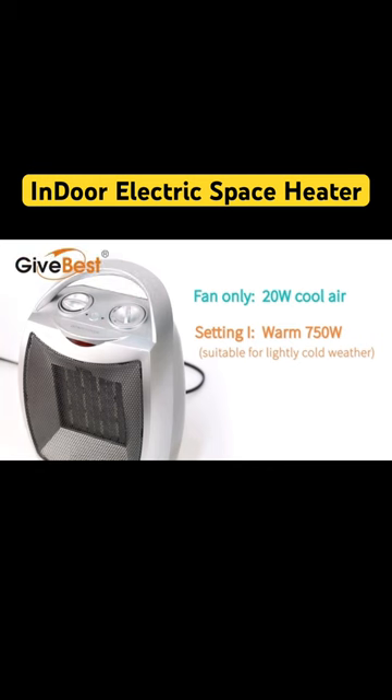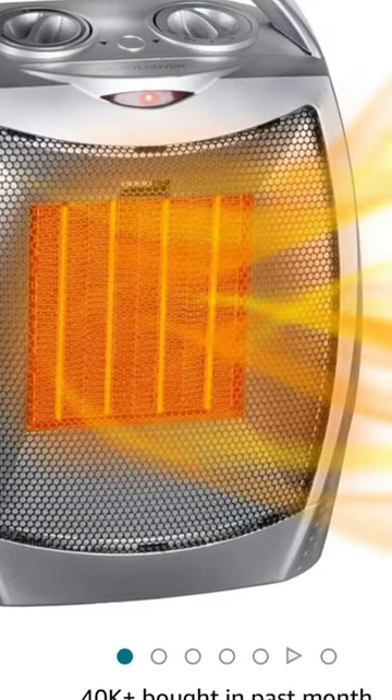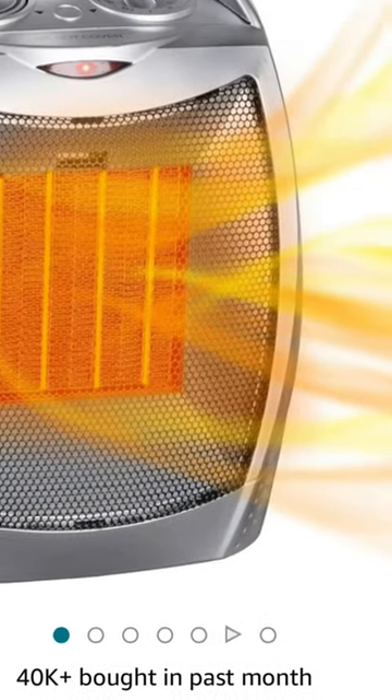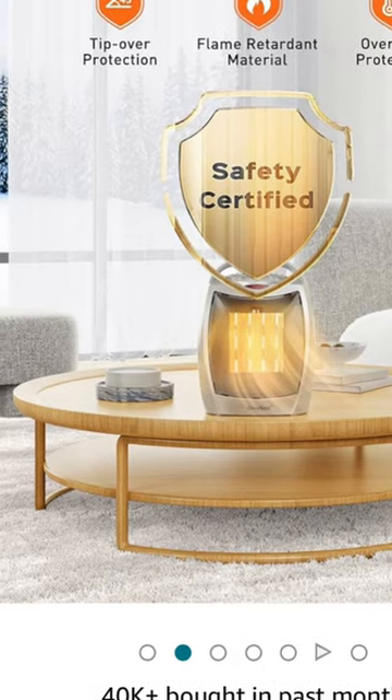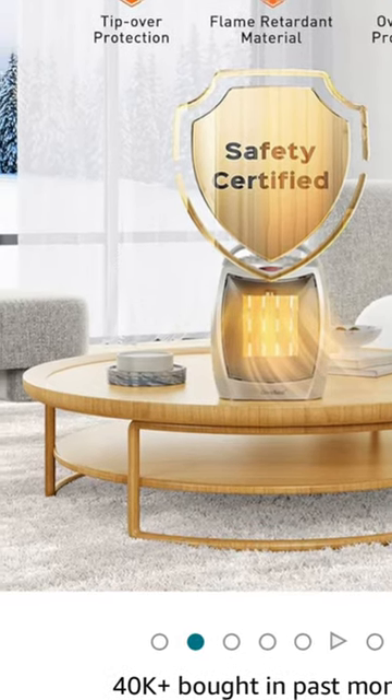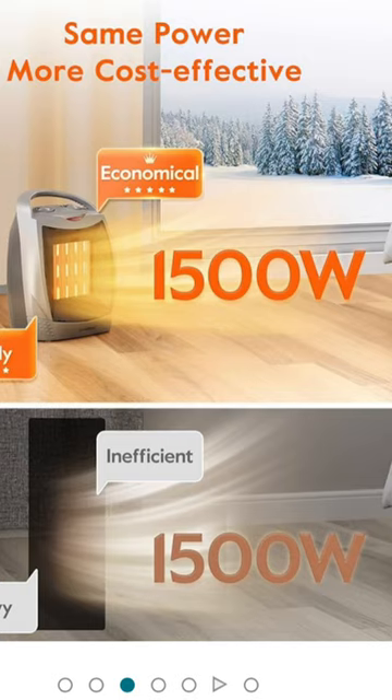Safety is a top priority with its flame-retardant construction and built-in protection features. You'll love how quietly it operates, generating less than 45 dB, making it perfect for peaceful slumbers in your bedroom.